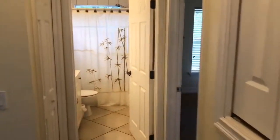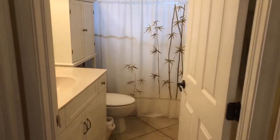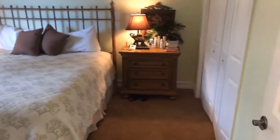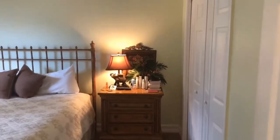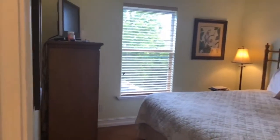Step here and go in — there's a second bath. Here's the second bedroom. Going over to the third bedroom as well.